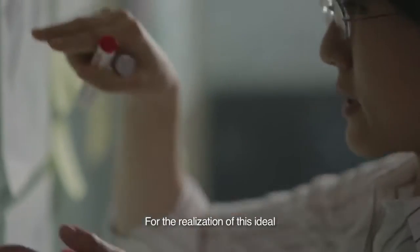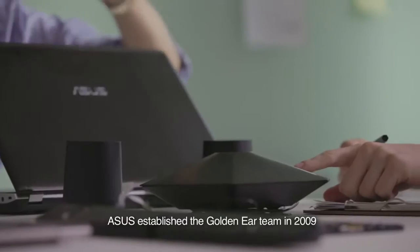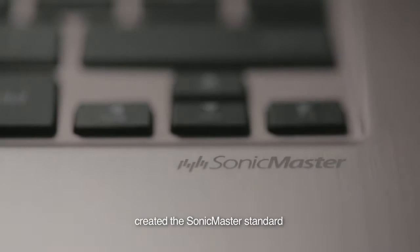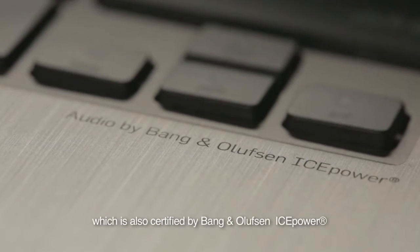For the realization of this ideal, ASUS established the GoldenEar team in 2009, and following an extensive testing and verification process, created the SonicMaster standard, which is also certified by Bang & Olufsen IcePower.